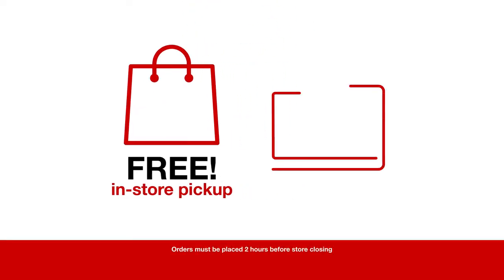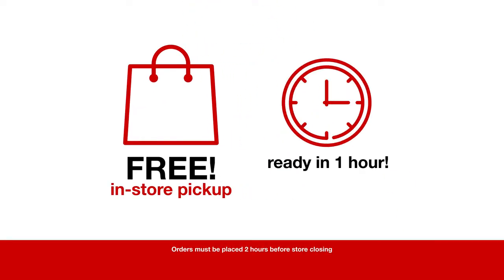Need it faster? Use Free Store Pickup. Simply order online and pick it up in an hour. Know what else is free? In-store returns.